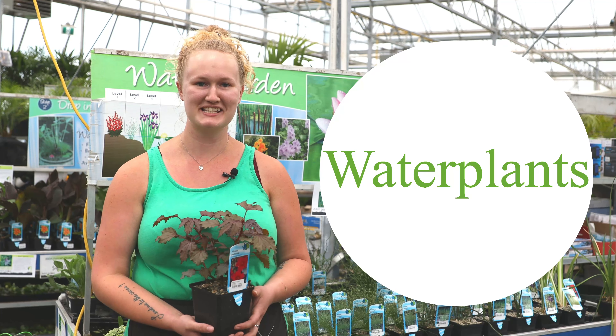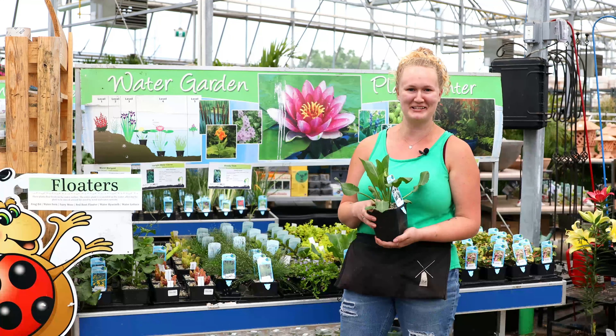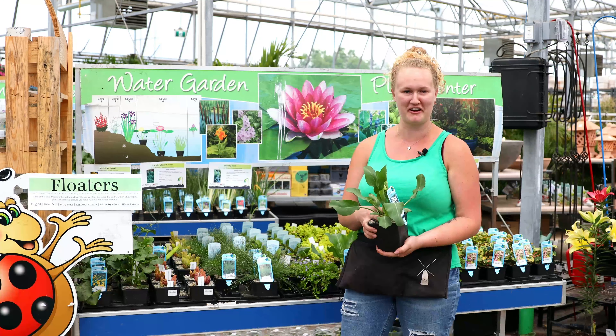Hey plant peeps, we're going to talk about our water plants today — the different kinds we have and why you need them in your pond. So with the water plants we're going to talk about the benefits of having them in your pond.